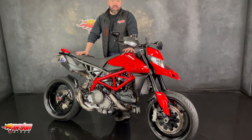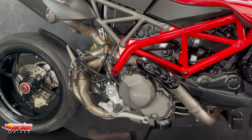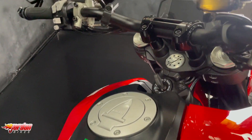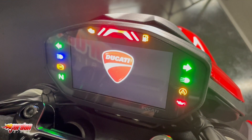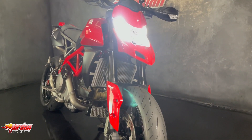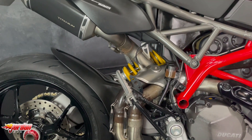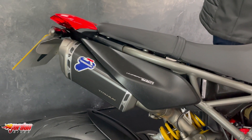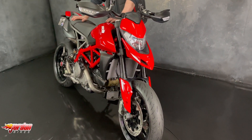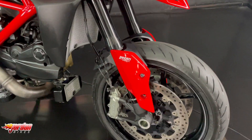Hey guys, it's Will at Jordan Bikes and this is a Ducati Hypermotard 950. If you're looking for a bike to have loads of fun on, this is the bike for you — super light, with bundles of torque from that 937cc engine.